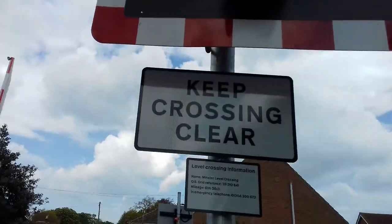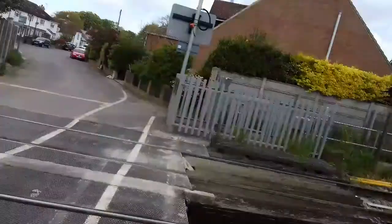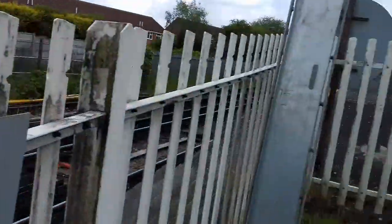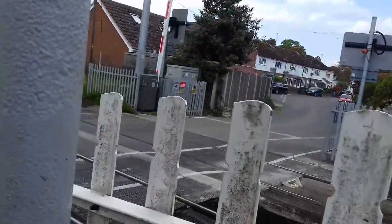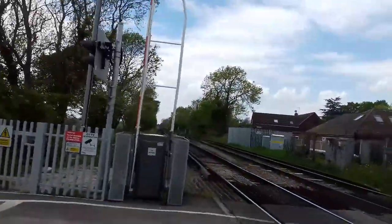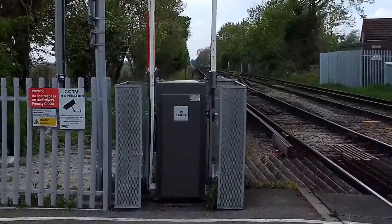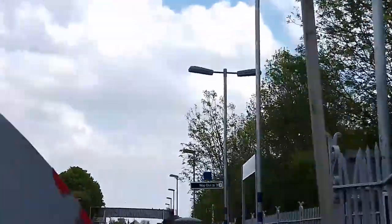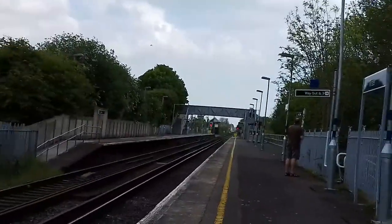This is the front of the lights: 'keep crossing clear' and 'level crossing'. This crossing is on the line from Ramsgate to St Pancras and Charing Cross. That way is towards St Pancras and Charing Cross via Canterbury West, National and International. This way is towards Ramsgate and Deal.